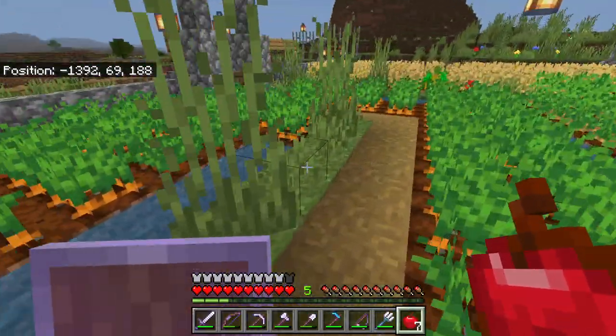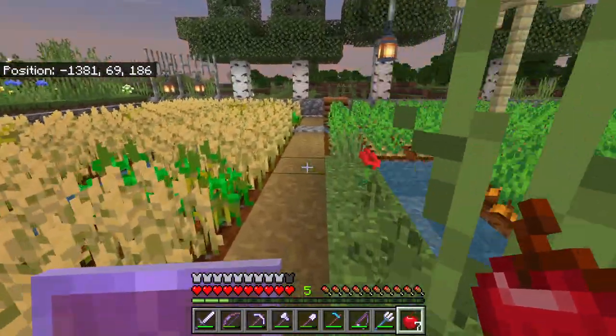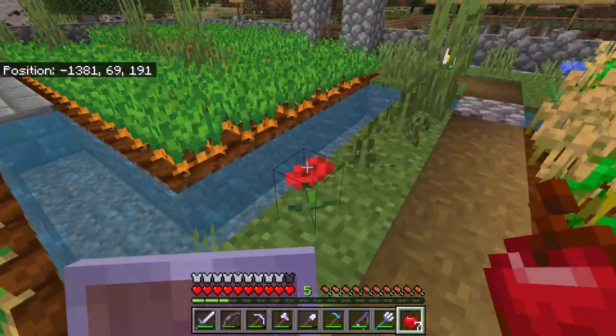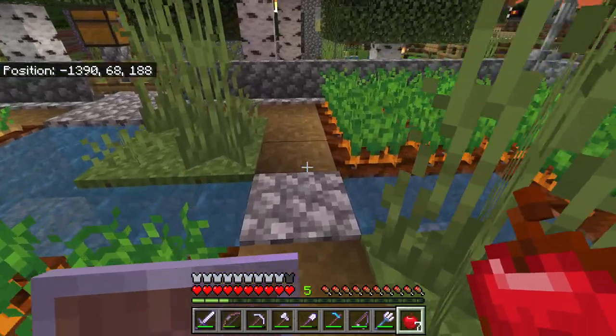We got these cover crops here — all these weeds and bushes and stuff. Flowers — the flowers are very important. It fertilizes the soil, the cycle of life. You get little bumblebees, they land on all these flowers, they soak it all up, and it's really good and everybody's happy.